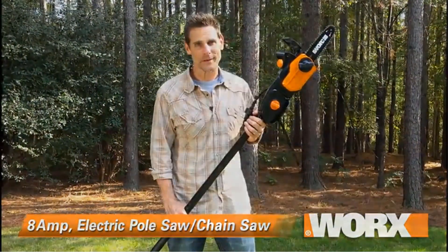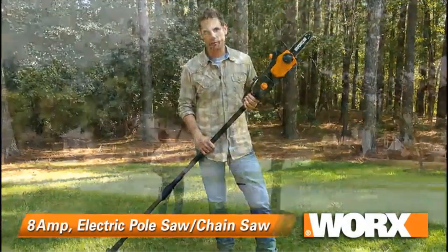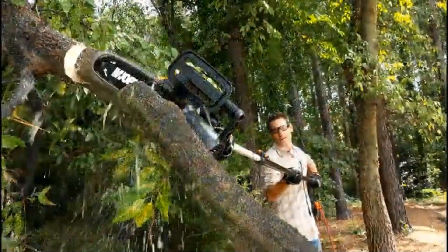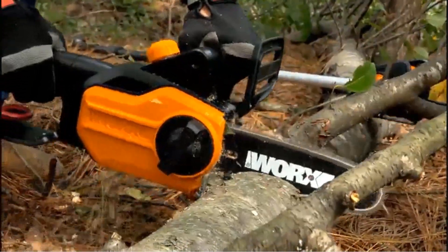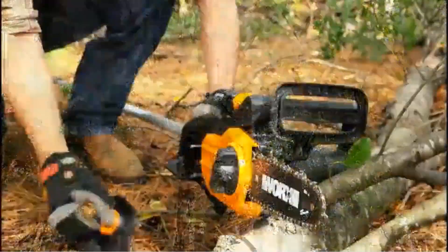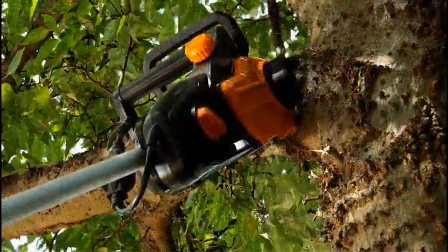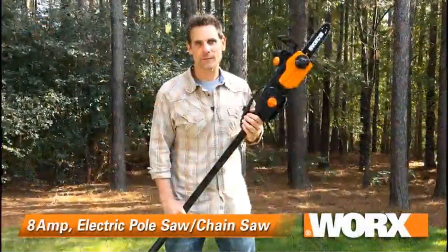The automatic chain lubrication system enhances the longevity of the chain and ensures smooth operation, reducing maintenance requirements. Additionally, the tool features a tool-free chain tensioning system, simplifying adjustments for optimal cutting performance. The WORX WG-309 electric pole saw is designed with user comfort in mind. Its lightweight construction, ergonomic handle, and balanced design contribute to reduced fatigue during prolonged use. The inclusion of a shoulder strap further enhances user comfort and control.